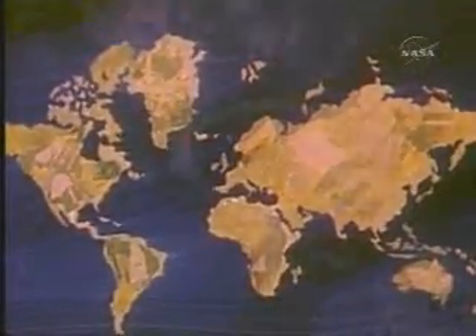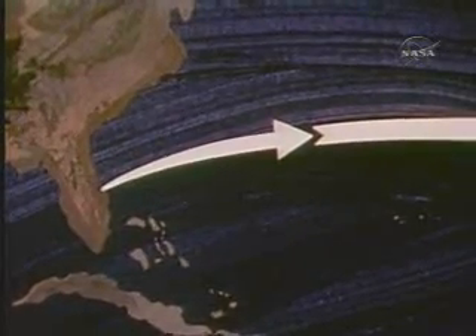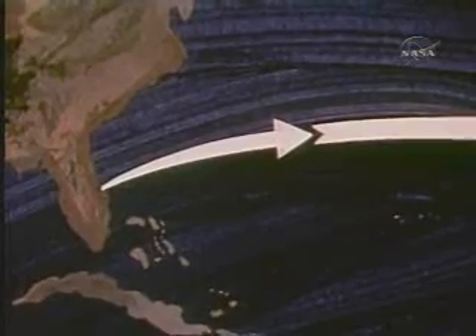In America's first long-duration mission, Gemini 4 would complete 62 revolutions. The flight plan called for the spacecraft to be inserted into orbit at 32.5 degrees north latitude at 185 statute miles in altitude over Bermuda. People were already adding a new word to their vocabularies: EVA.